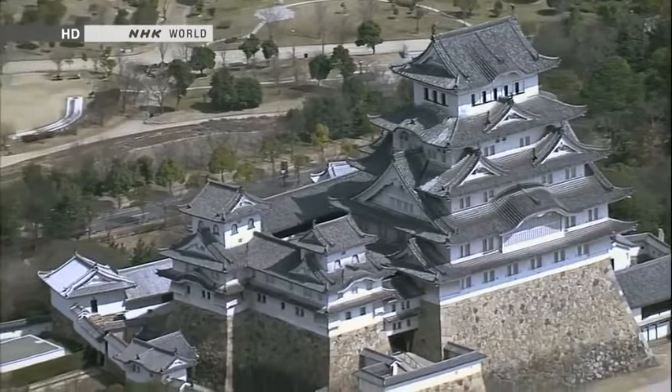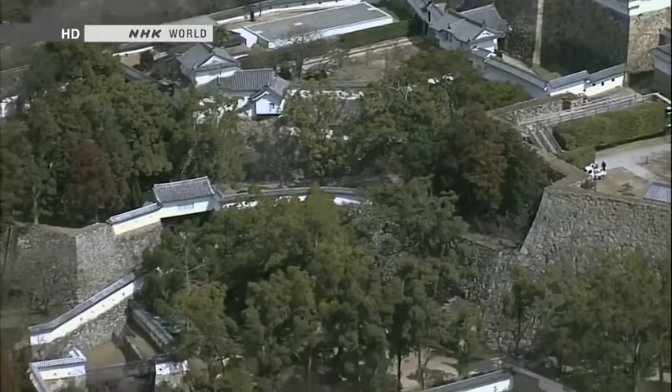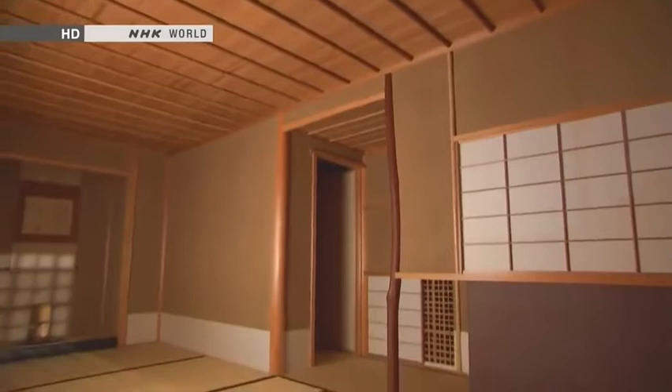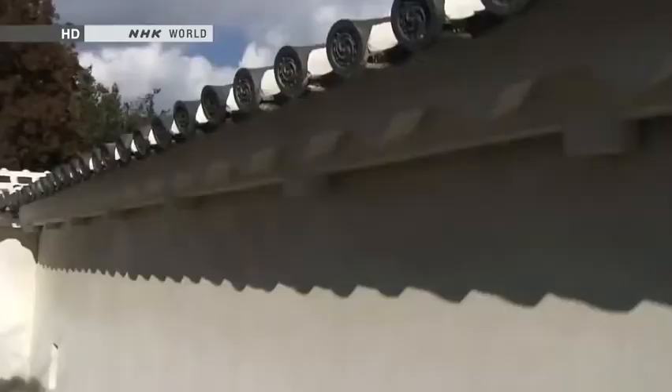Looming over their surroundings, Japanese castles were fortified military installations with a high keep as a command post, watchtowers for looking out and defending the walls, and moats to repel assaults. Castles also served as centres of government, as well as the living quarters of the castle's lord. In the 16th century, an estimated 30,000 to 40,000 castles stood in Japan.